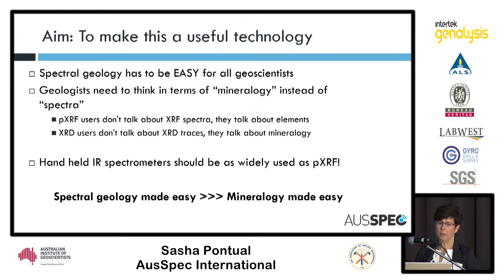The aim in developing the system was to make this a useful technology for people — that's been the feedback I've had over the last 20 years. We want to get geologists thinking in terms of mineralogy instead of spectra. For example, people who use PXRF don't talk about the XRF spectra — they talk about the elements they're detecting. In XRD you're not looking at XRD traces, you're getting the mineral information. We really want infrared spectra to be looked at in the same way and to be as widely used as portable XRF.